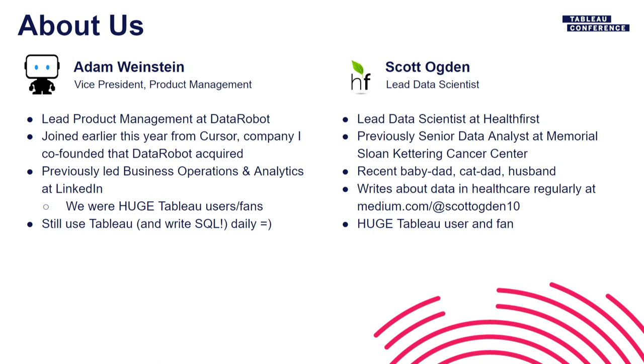Quick background on me: I joined DataRobot earlier this year in February as part of an acquisition of a company I started called Cursor. Cursor worked with Tableau partners and was in the data catalog space — an idea that came from my time at LinkedIn, where I helped lead a business operations and analytics team of 350 analyst data scientists. We had about 6,000 Tableau users, and I still use Tableau today.